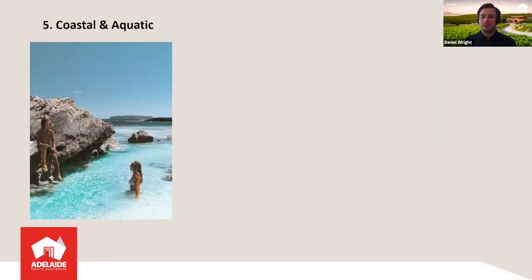Number five is coastal and aquatic. We have over 3,000 miles of coastline in South Australia, and most of it is beautiful turquoise waters with white sand beaches — crystal clear waters and rock pools. This is particularly true on the Eyre Peninsula, which is really well known for its coastal and aquatic experiences. Whether you're on Kangaroo Island, the Fleurieu Peninsula, or the Limestone Coast — the route that leads you on the Adelaide to Melbourne self-drive — the coastline and aquatic experiences are amazing.